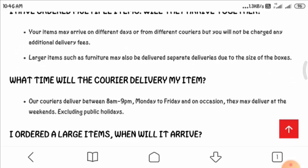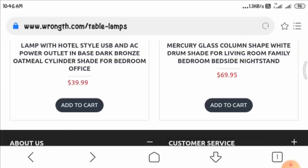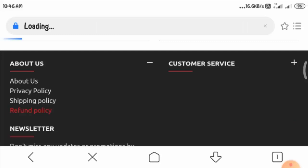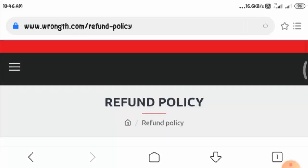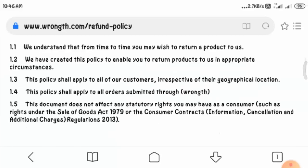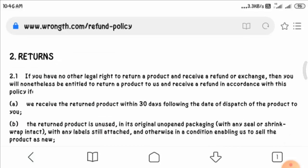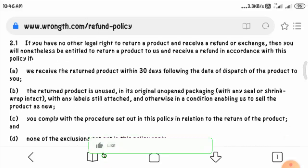Now let us have a look at the refund policy. Here you can read that they provide 30 days — meaning you can return your product within 30 days if you are not satisfied. You can read more about it on this page.